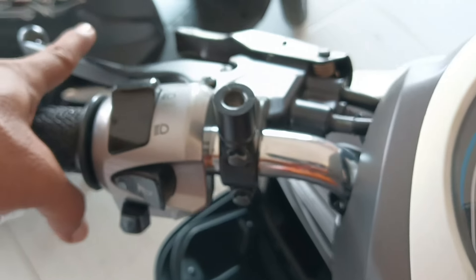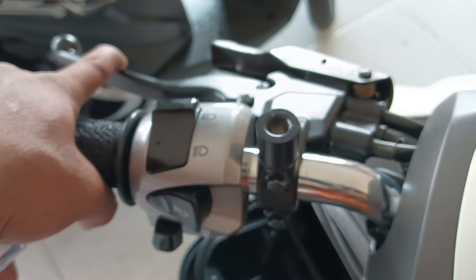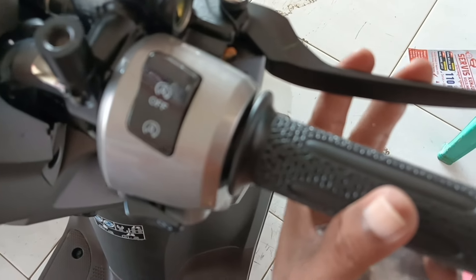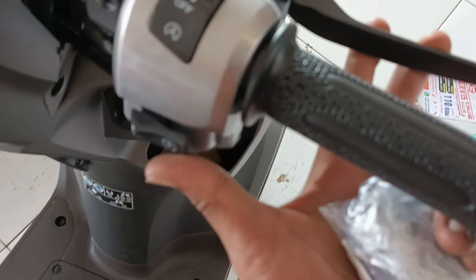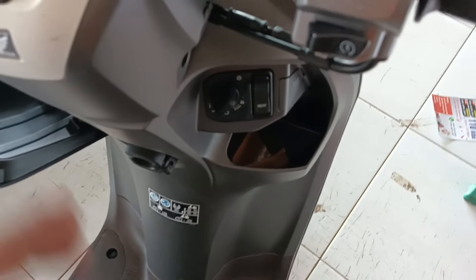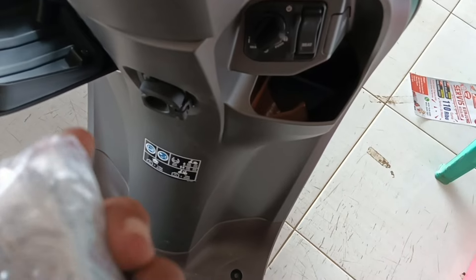Kalau sudah nyala, tinggal di tuas rem sebelah kiri ditarik ke belakang, atau tuas rem sebelah kanan ditarik ke belakang. Lalu tombol starter-nya ditekan, sudah nyala. Tinggal tarik gasnya saja kalau mau jalan.